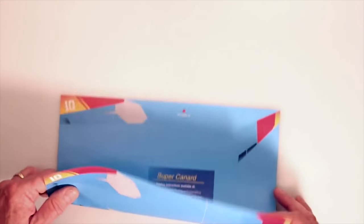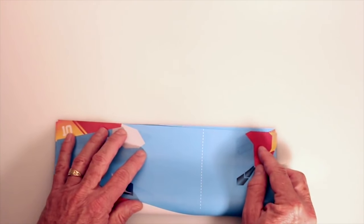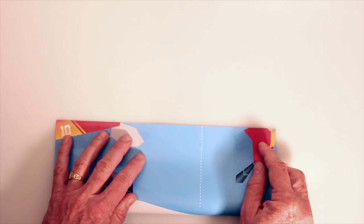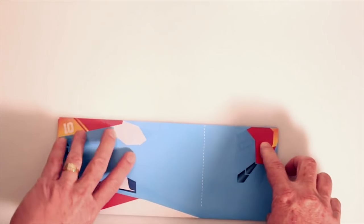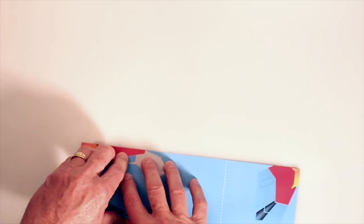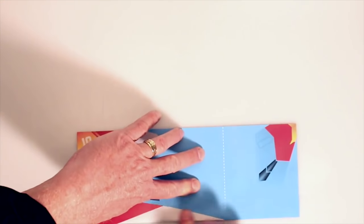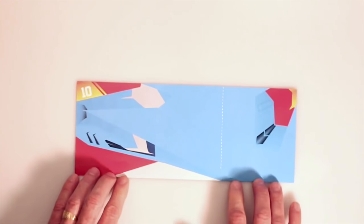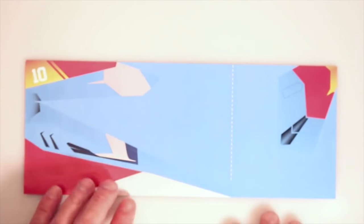We're going to start by folding the plane in half the long way. Really take your time and line up the corners. You'll see that on all of these instructional videos I really go slow on the first step to make sure that everything is right. If you make a mistake here, it's going to follow through the rest of the plane. Fold it in half — I'm just going to tighten it in just a bit so the rest will be a little bit easier.